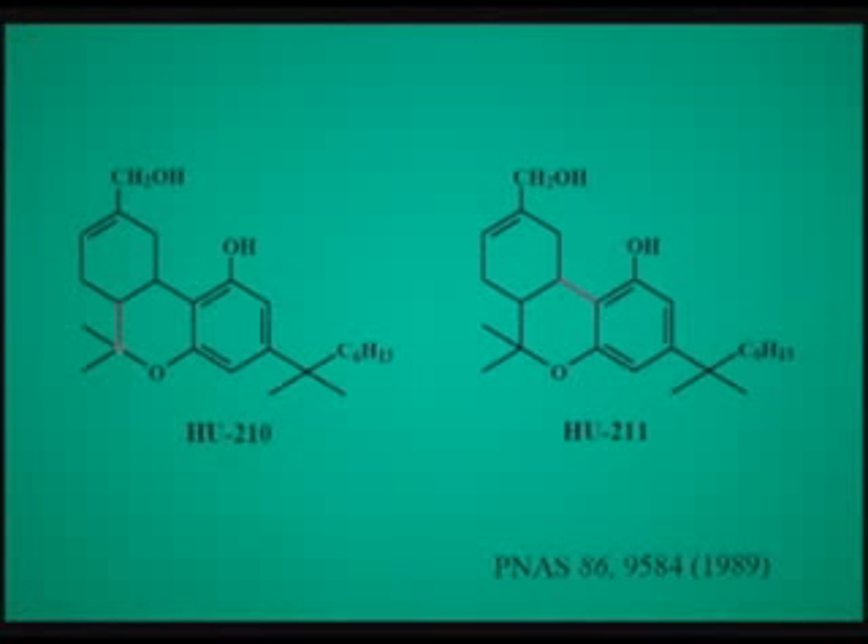We have a synthetic compound in which we have been able to eliminate the CNS effects, but this compound causes all those effects that we just saw with 2-AG. We call this compound HU-211, also called dexanabinol, and this compound is now in phase 3 clinical trials as a neuroprotective agent. It has been tested and published on about 110 patients.